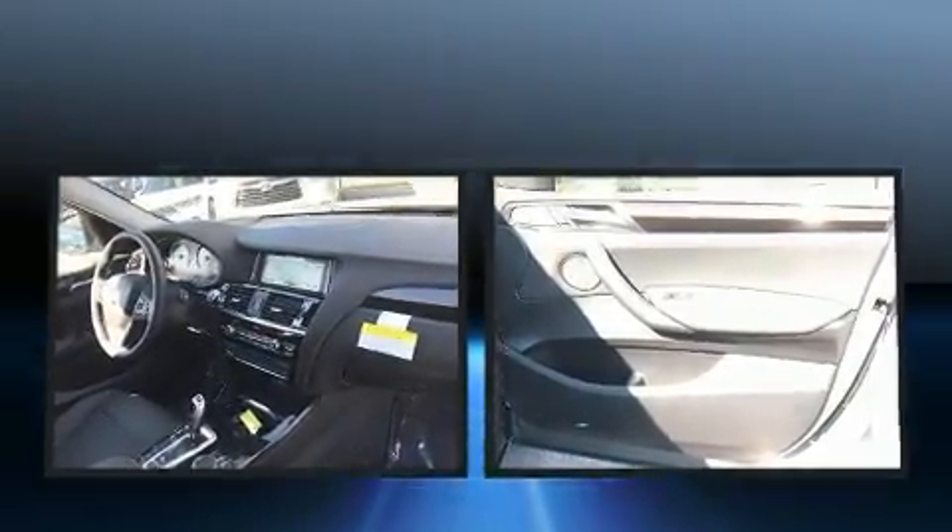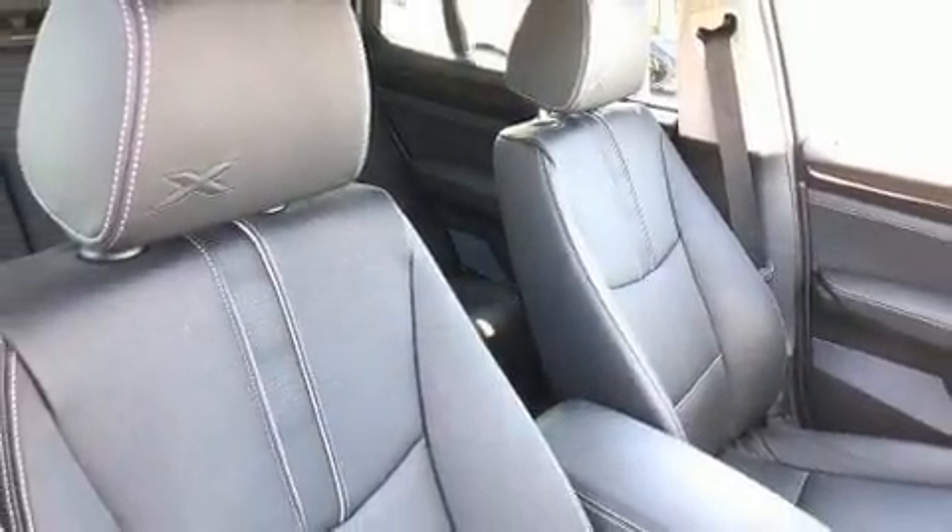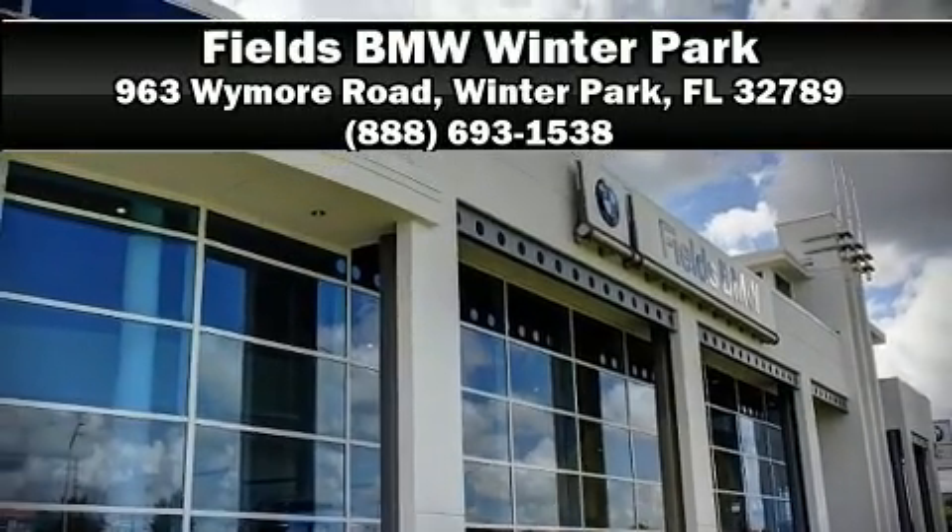This vehicle has achieved certified pre-owned status by passing BMW's rigorous certification process. Our experienced sales staff is eager to share its knowledge and enthusiasm with you. Please don't hesitate to give us a call.